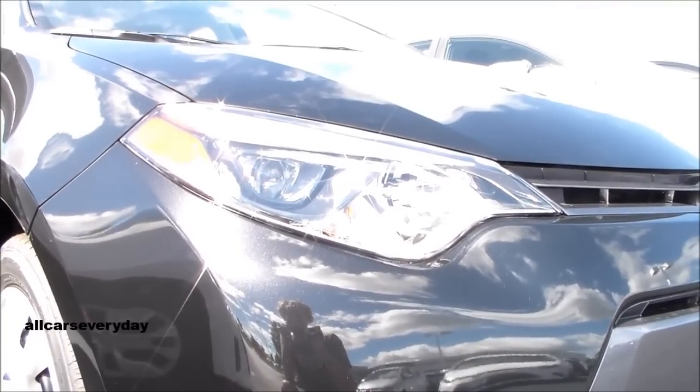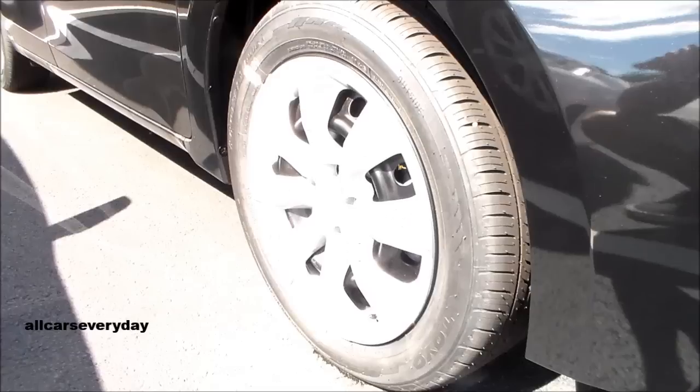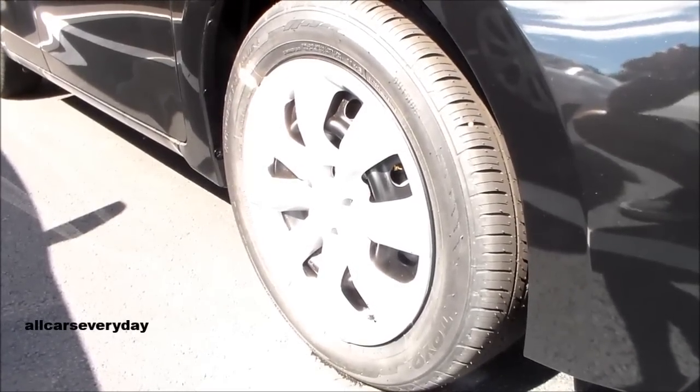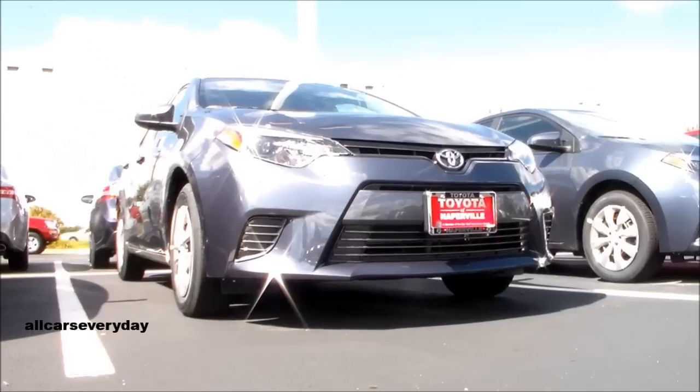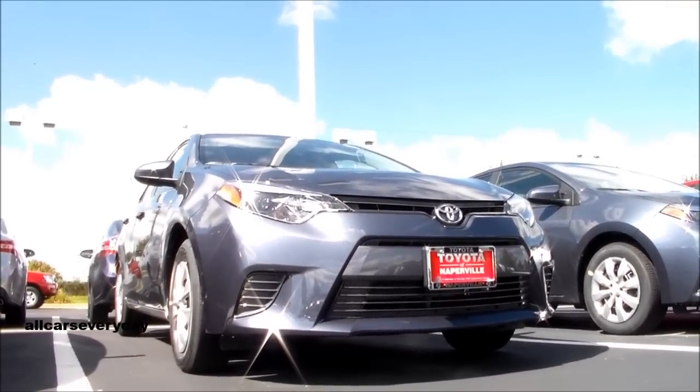The Corolla has standard LED headlights with halogen high beams, and heated mirrors that are also powered rather than manually adjusted. Noticeably absent is a moonroof, a big miss for some buyers, although it is on the option list.